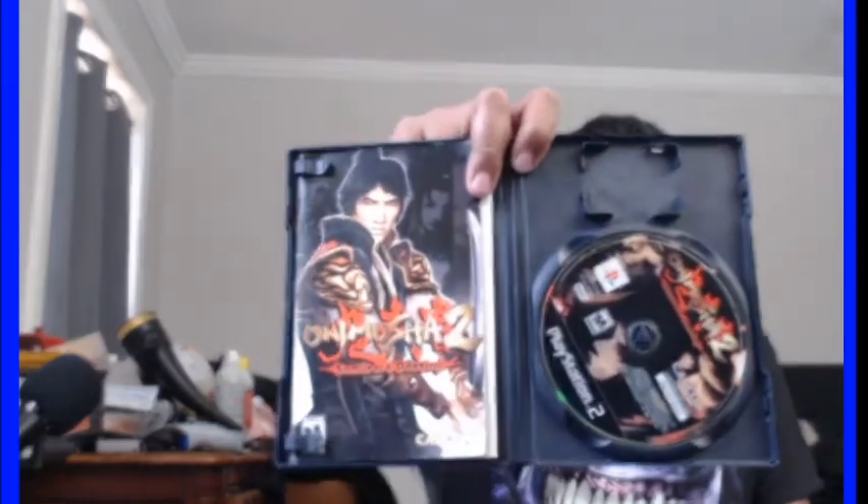I had the whole Onimusha trilogy but when I moved I somehow lost this one, though I still have three. Let's check out that disc — boom, straight up clean.